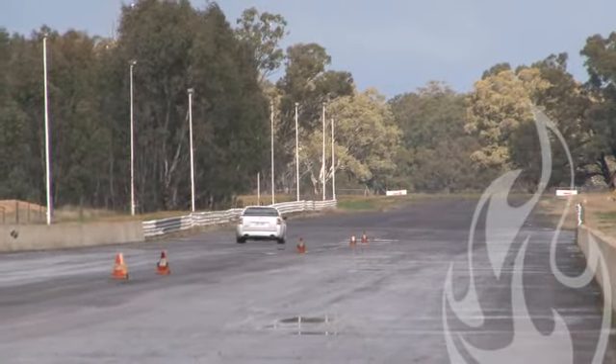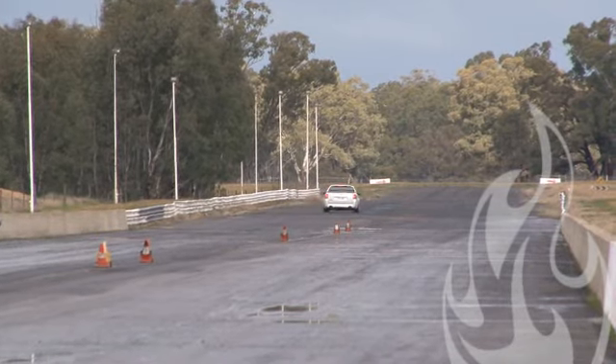A little bit of trouble through the gears, but nothing too bad. Crosses the 13.84 at 108.